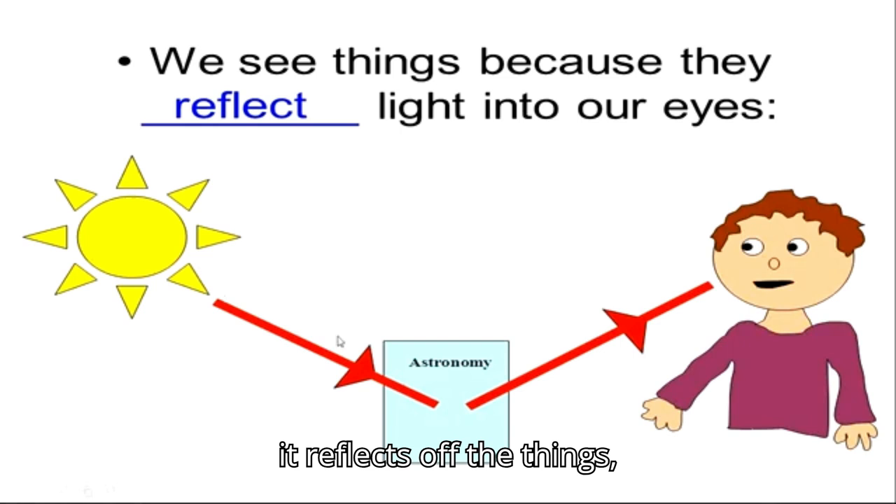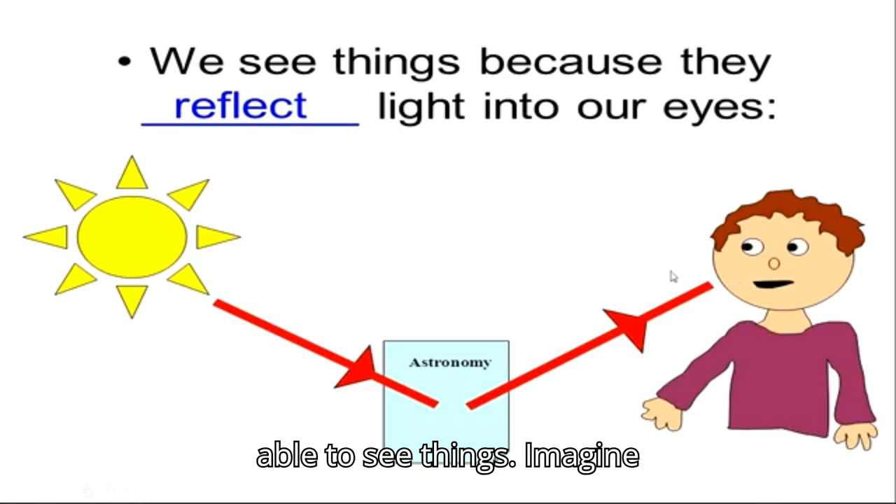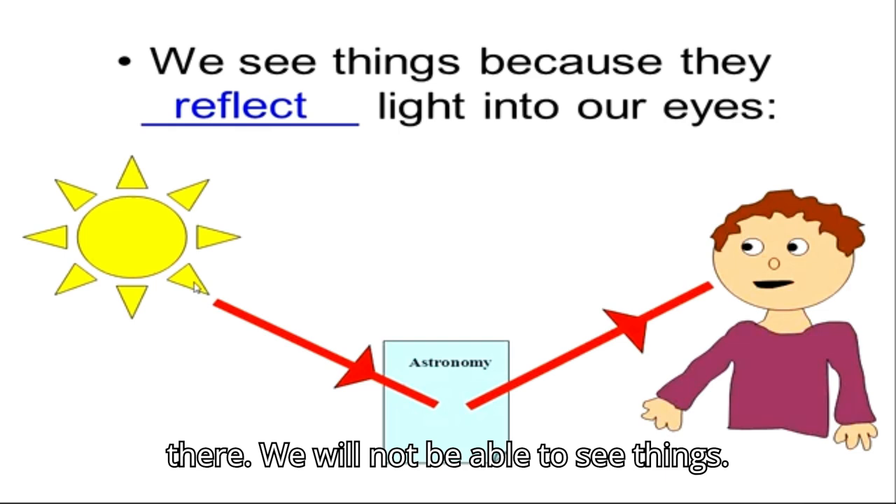Light reflects off things and objects, and then this reflection of light goes into our eyes and we are able to see things. Imagine if the sun is not there, the light is not there — we will not be able to see things.